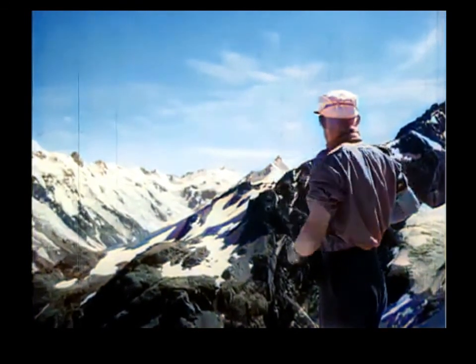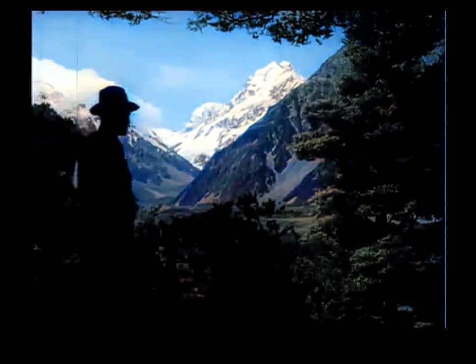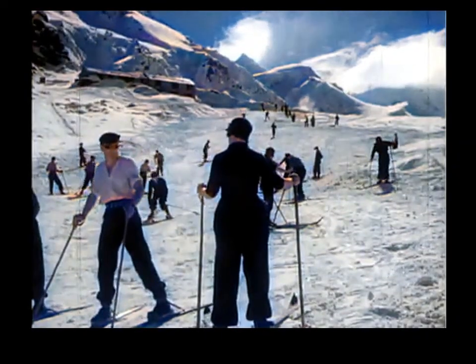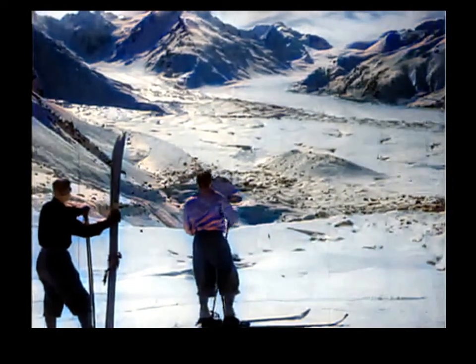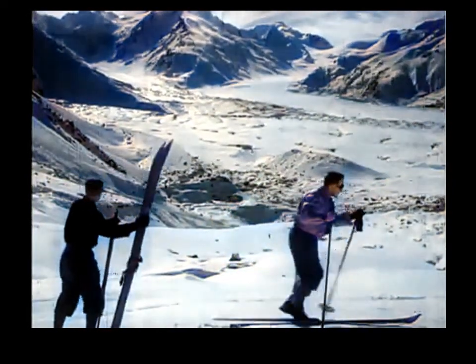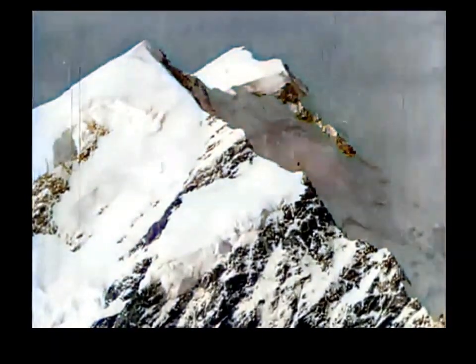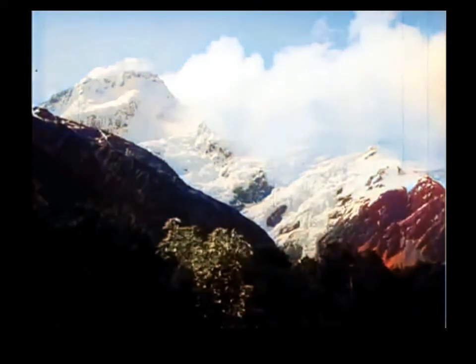The great ranges of the Southern Alps, lying almost the whole length of the South Island, include countless beautiful peaks, glaciers and snowfields. Mount Cook, of which the Maori name is Aoraki, is 12,349 feet in height, and in this region is a popular holiday resort, the Hermitage. The Southern Alps are greatly favoured by winter sports enthusiasts, and they have their own charm in summer as well.